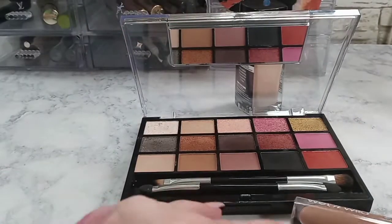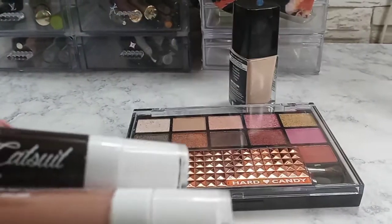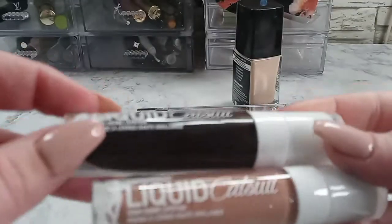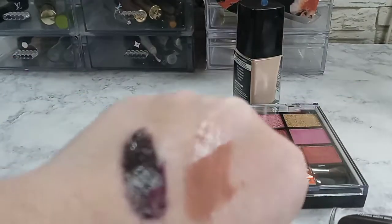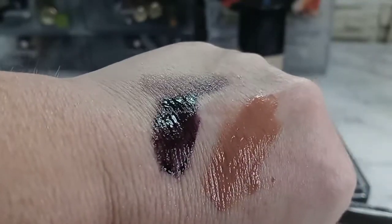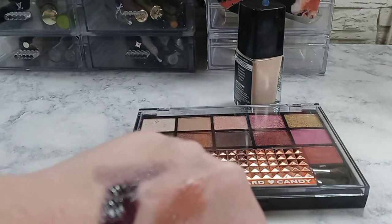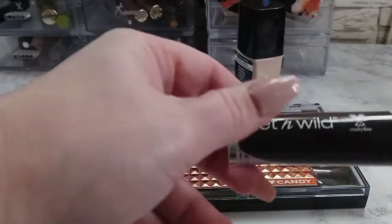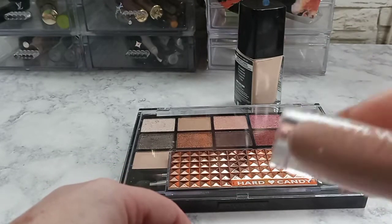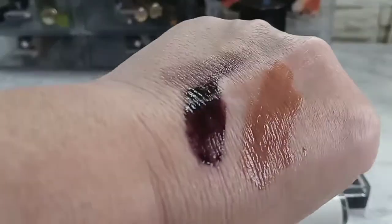Moving on, let's swatch the lipsticks next. Alright, I swatched them. I thought this one was black, and it really does look like black in person, but it's actually a very, very deep plum. I got that for my daughter because I don't wear dark colors like that — it's called Late Night. And then this one here is Send Nudes. Heck of a name, but there's the swatches.